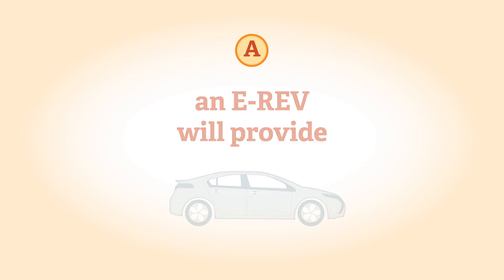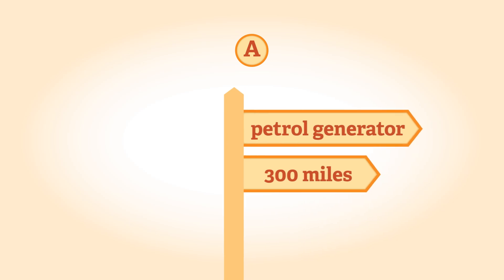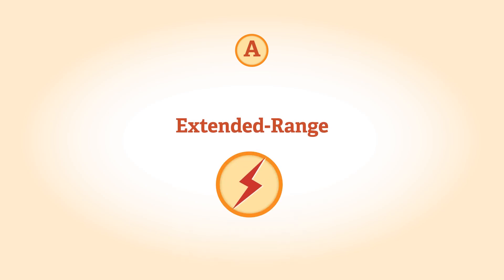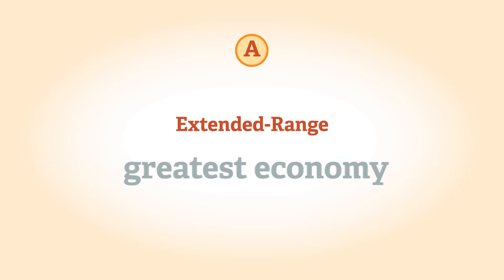An E-REV will provide you with an electric-only range of 40 to 50 miles, with the petrol generator providing a total range of around 300 miles. Extended range electric vehicles are designed to be used mainly in electric mode, when they're most efficient, offering the lowest emissions and greatest economy.